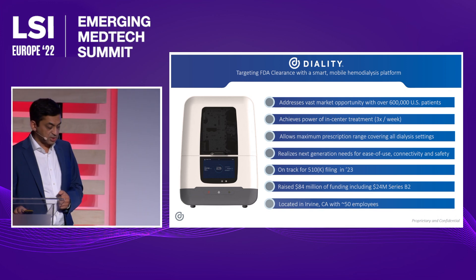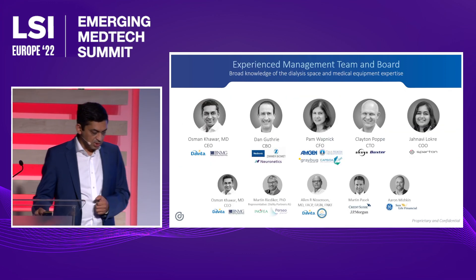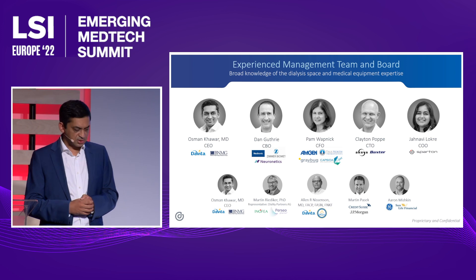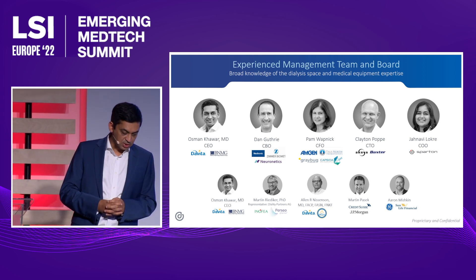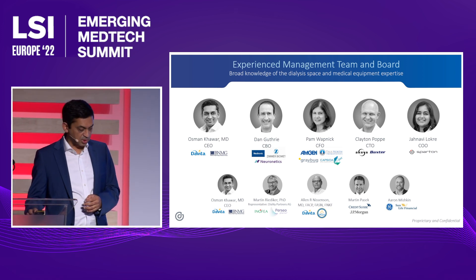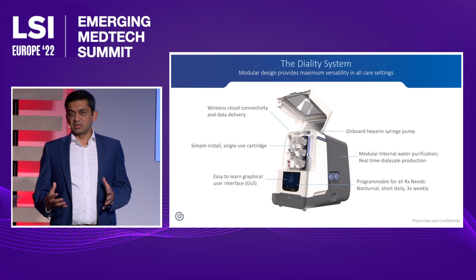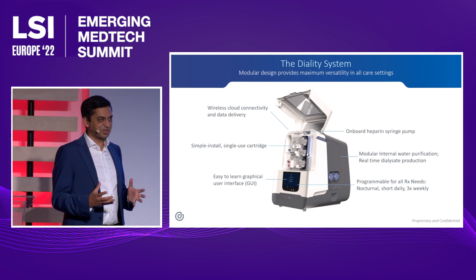We did a Series B2 in February. My team is made up of people who have been in production of dialysis devices in the past through to commercializing devices, and our CFO came out of Amgen. We have an experienced team and we're excited to bring this to market. Dialysis machines are, in my view, one of the most complicated devices in medtech — I wouldn't suggest this as anyone's first device, but that's where we are.